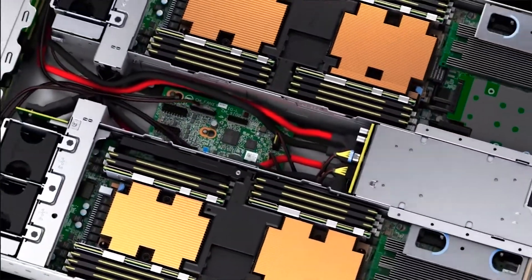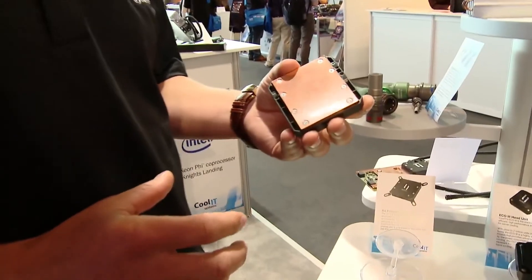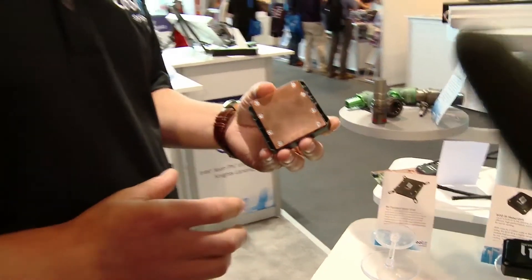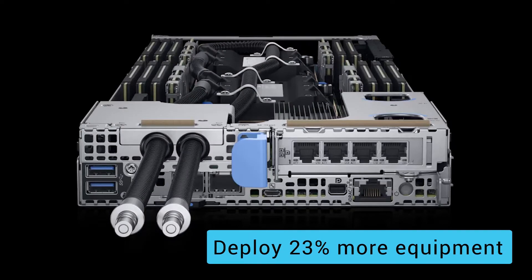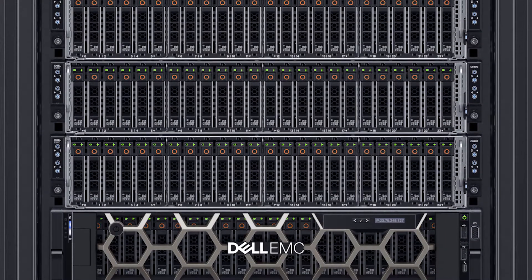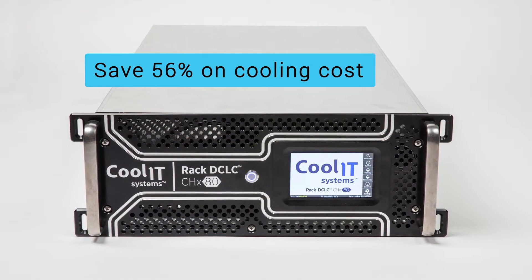Today if you were to open up a traditional server there would be an air heat sink. Our cold plate, as we would call it, is mounted in its place. What we've architected for the Dell PowerEdge 14th generation is our CHX80, which is capable of dissipating up to 80 kilowatts.